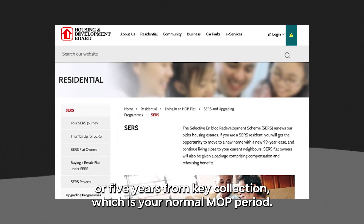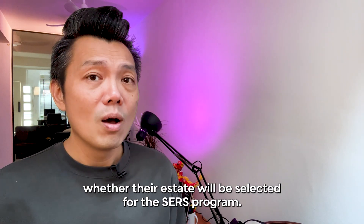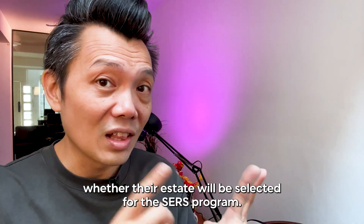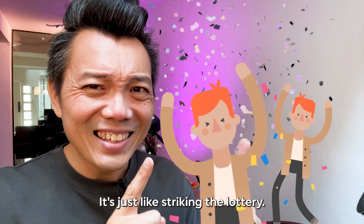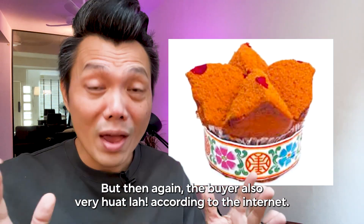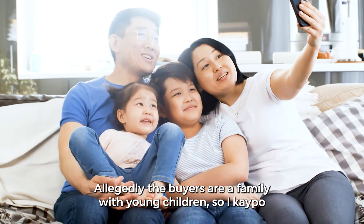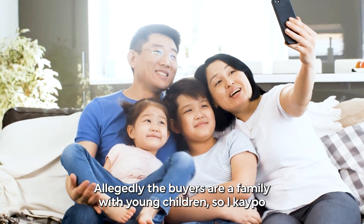or five years from key collection, which is your normal MOP period. So no wonder so many people are asking whether their estate will be selected for the SERS program — it's just like striking the lottery. But the buyer is also very bold. According to the internet, the buyers are allegedly a family with young children.